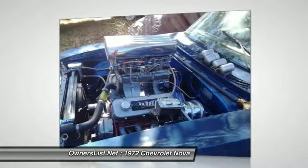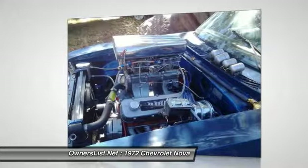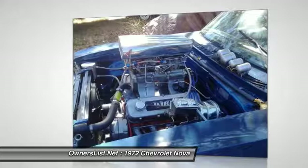A complete blast to drive, and the only thing original is the windshield I think. Every nut and bolt is OEM and it's built right. Not for the beginner though.